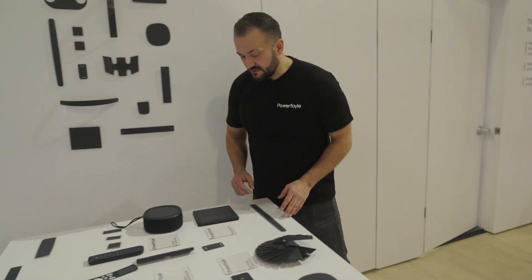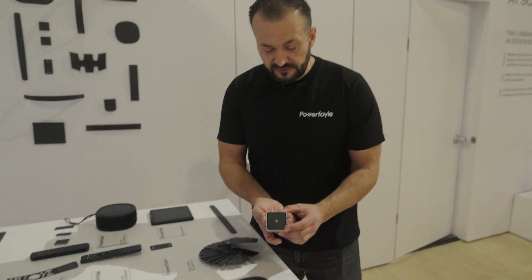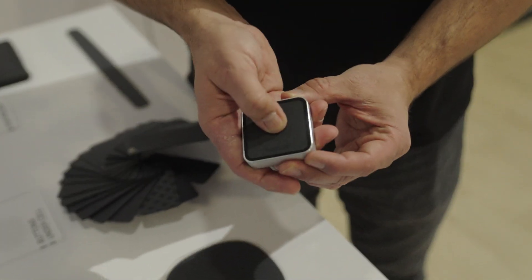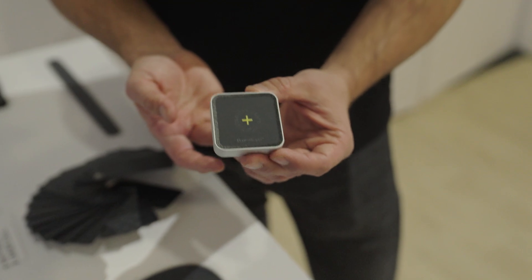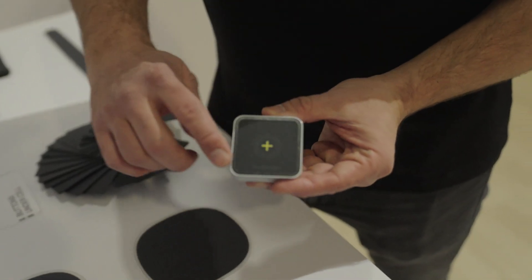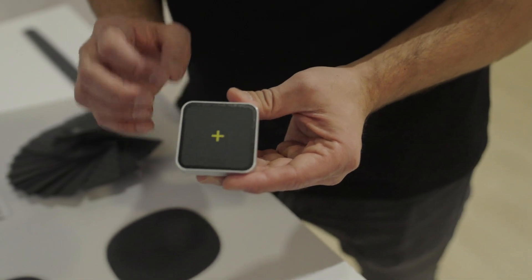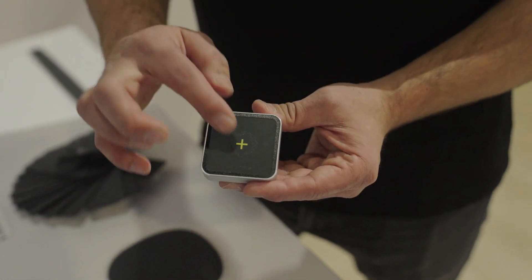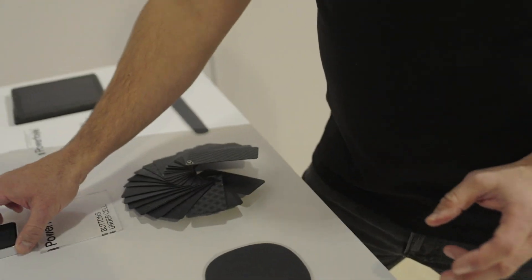Here on this table we see some different examples of integration. Here's another example of a remote control with a button underneath the solar cell — you can press up to 250,000 times without anything happening to the cell. You can also print logotypes and text on top of the solar cell. You see there is a black PowerFoil logo that we can do without losing any power, because it's printed with a transparent ink. The yellow part covers a small percentage of the cell — if it covers 3%, you lose 3% of the power — but it looks really neat.